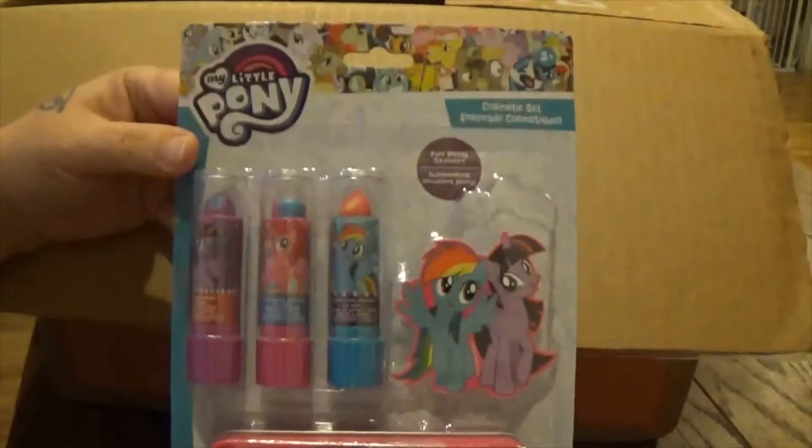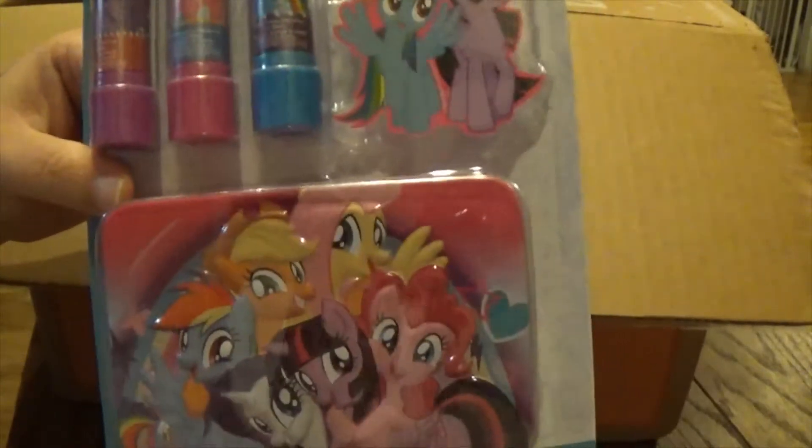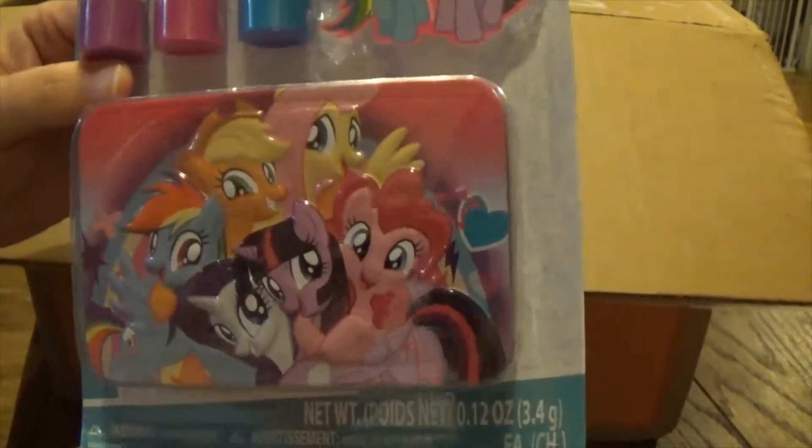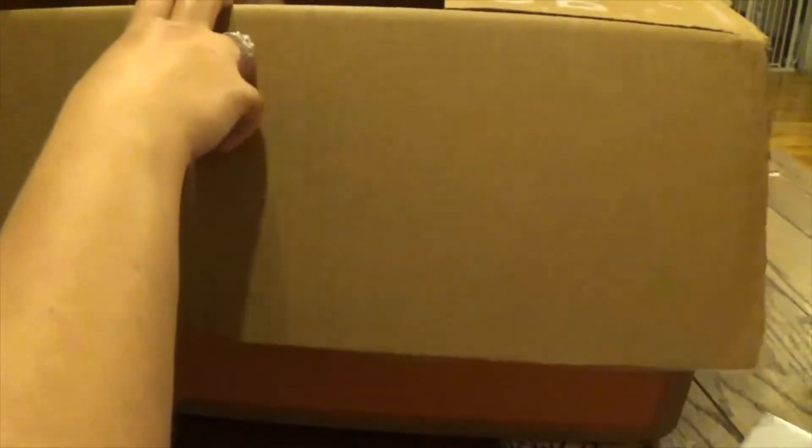The next thing I got is this My Little Pony lip gloss set. This is a Christmas present for one of my children — the other two things are Christmas presents too for other people.